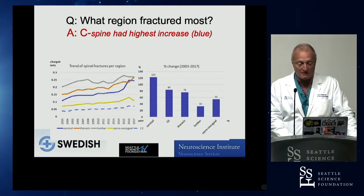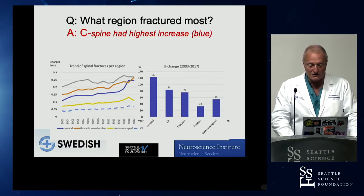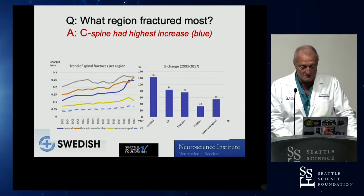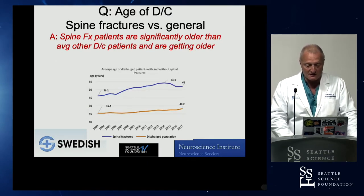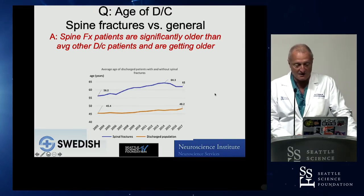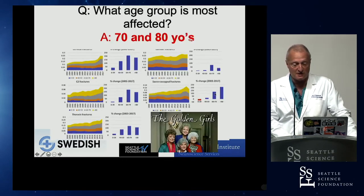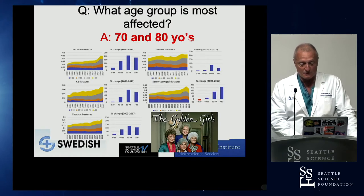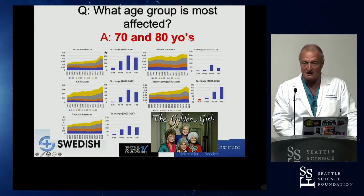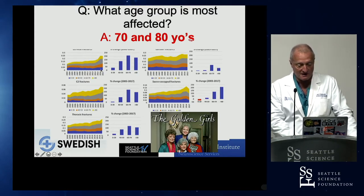In our Washington State study, we found a dramatic rise over time in total spine fractures — from about 2003 to 2017, we identified a near doubling of actual fractures. Total discharges in the state rose from 590,000 to about 655,000, while the number of spine fractures actually doubled. The cervical spine — the neck — was the most affected area. Compared to hip fractures, spine fractures had a much more significant rise. Patients above 70 and 80 years old were most affected.